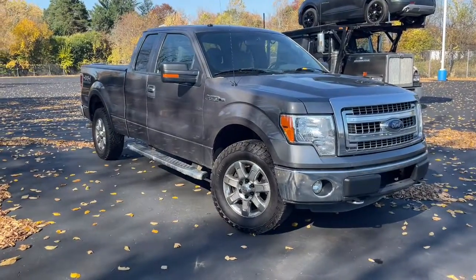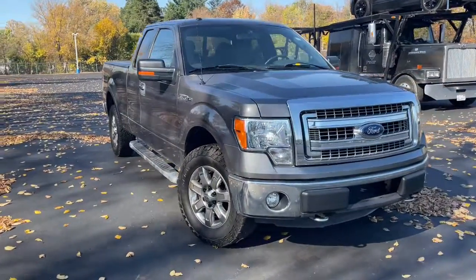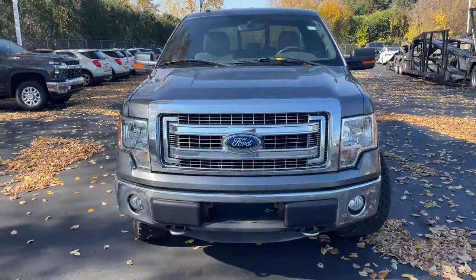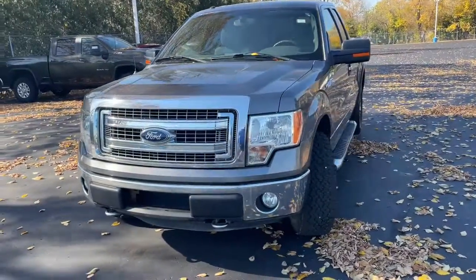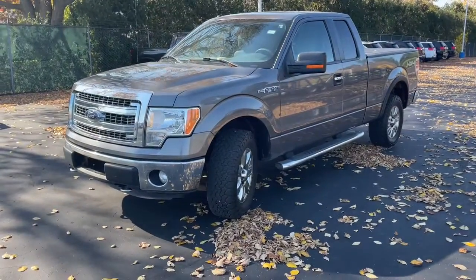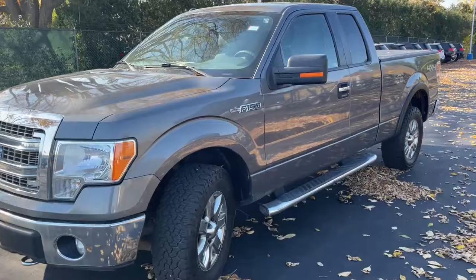This could be the car for you. The 2013 Ford F-150. With less than 100,000 miles on the odometer, this vehicle provides excellent value. Enjoy a new level of ease and confidence, whether at work or play, when you're in this F-150.